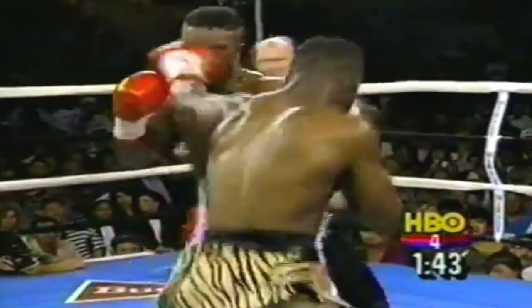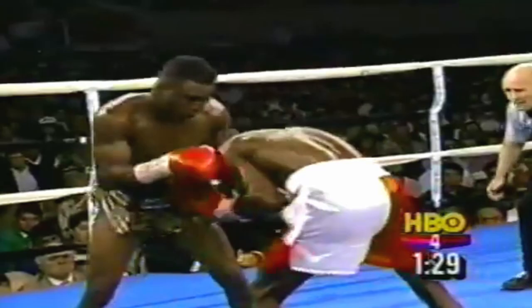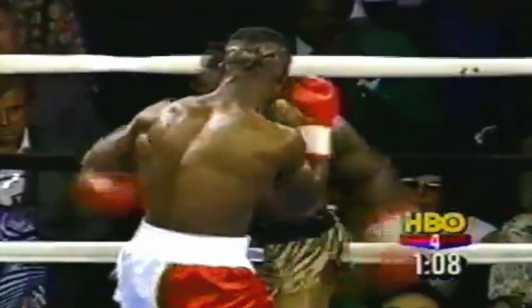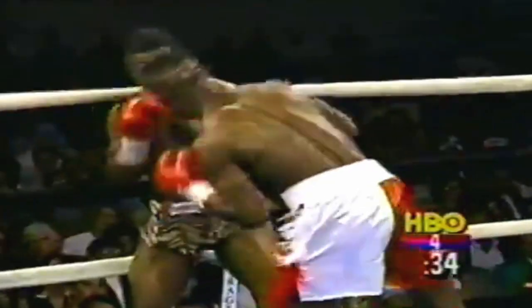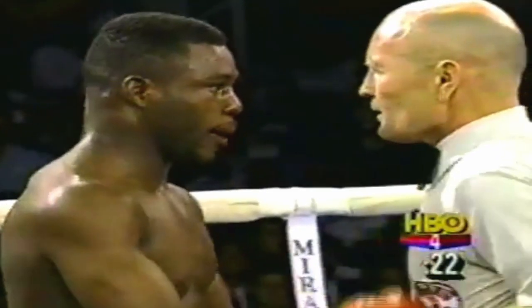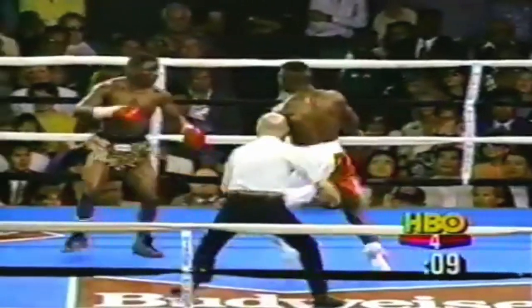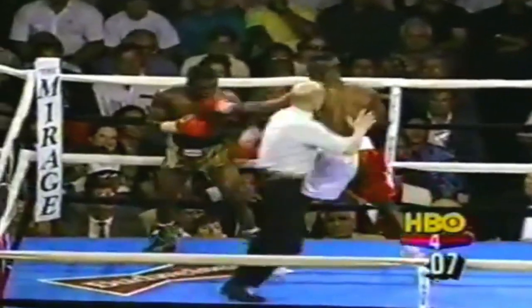Taylor is wobbly. These are right hands by Norris that have done the damage — it's an easy shot. Plenty of time left in the round. Lou Duba is yelling for Meldrick Taylor to clinch, but Meldrick keeps throwing leather. Meldrick is woozy on the ropes — second knockdown. Here comes Terry Norris to try to finish it, and he's very close to stopping it. And there it is.